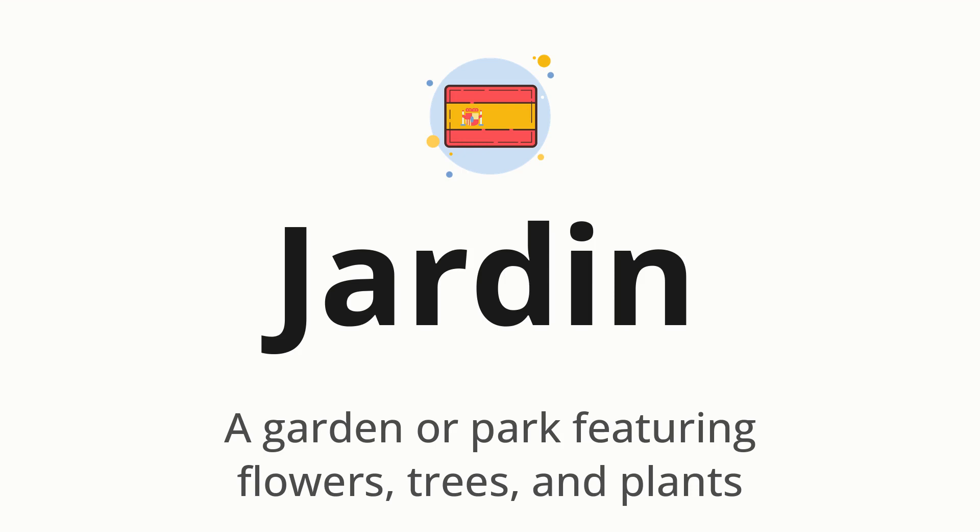JARDIN, which means a garden or park featuring flowers, trees, and plants.